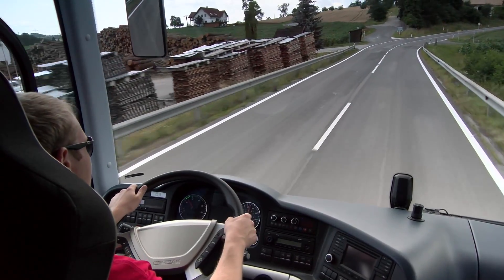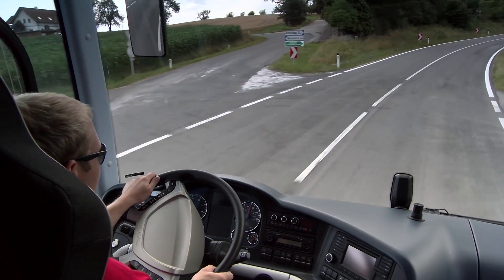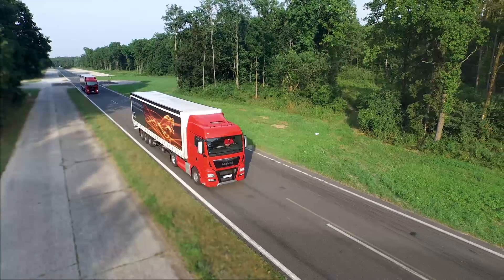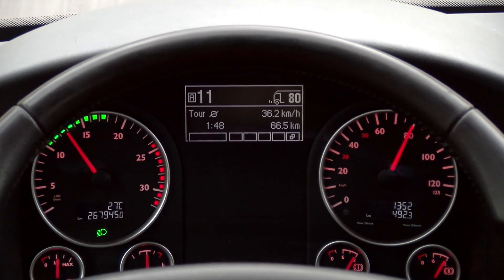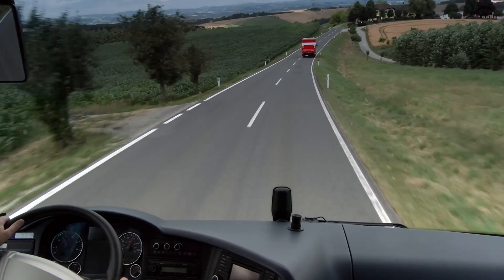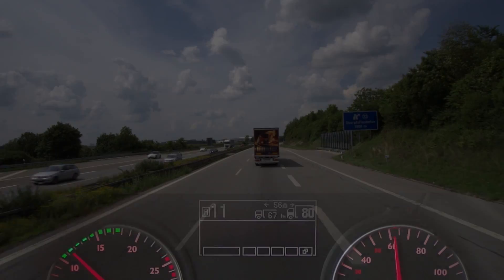The driver chooses his preferred speed on the multifunction steering wheel. Using a rocker key on the dashboard, the driver can also set the distance from the vehicle in front in four steps. A central display provides the driver with information on his settings and any actions taken by the assistance system. If ACC detects that there is a vehicle ahead, the system displays its speed and distance.